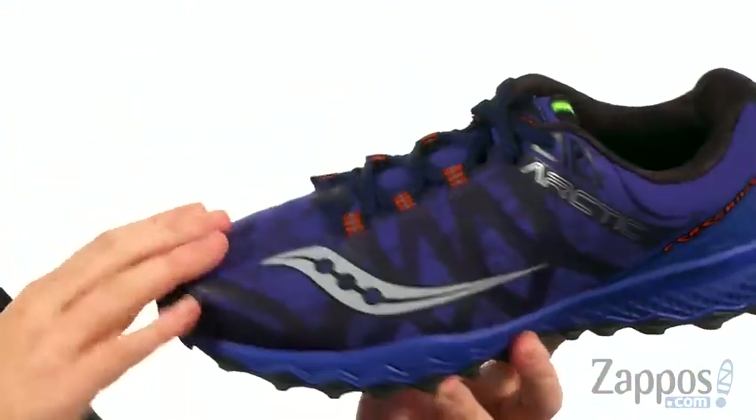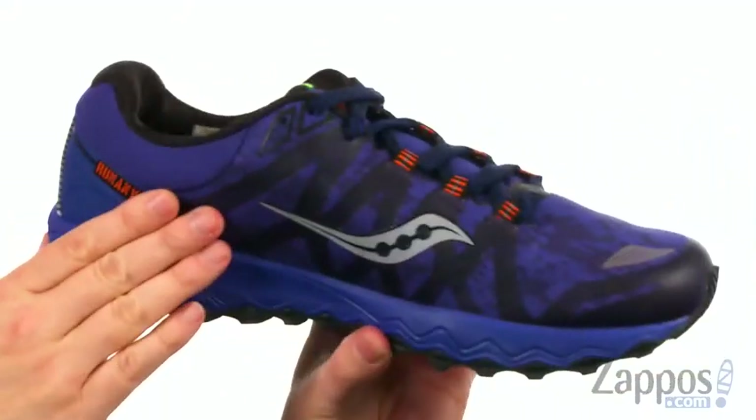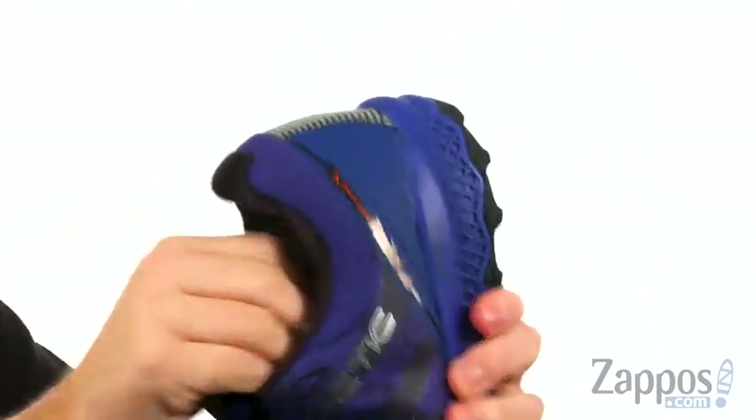It's got a smooth upper with no seams at all — just synthetic overlays all the way around, and a nice ghillie lacing system to help snug everything up.